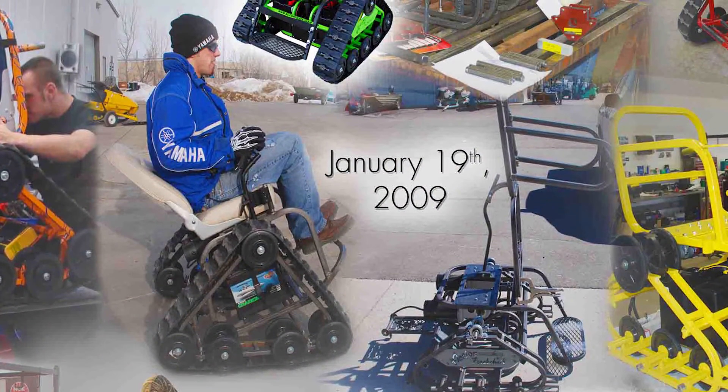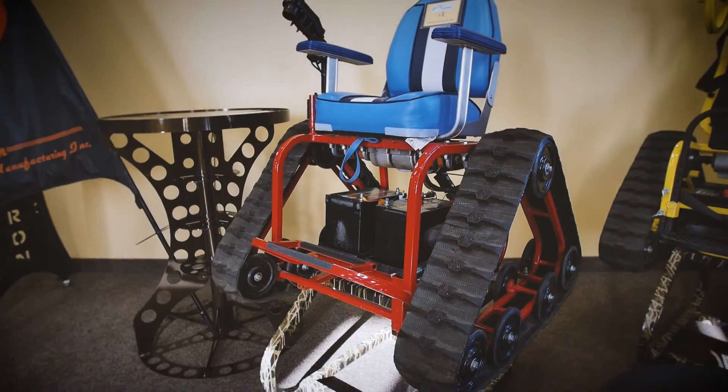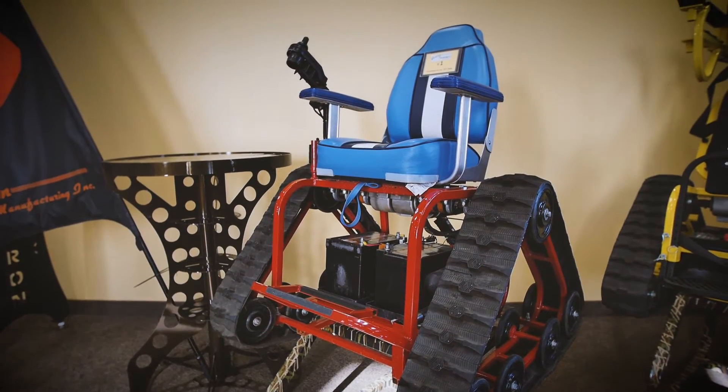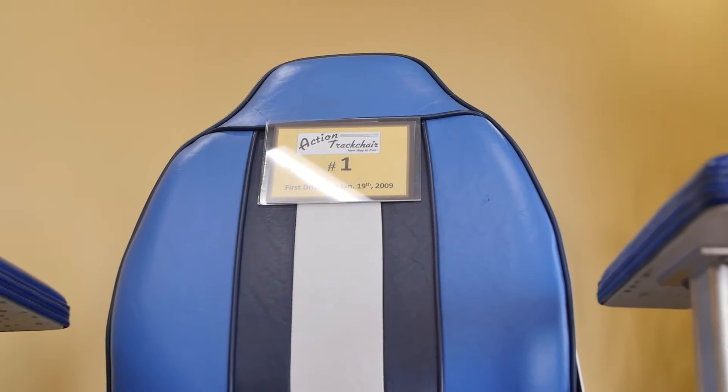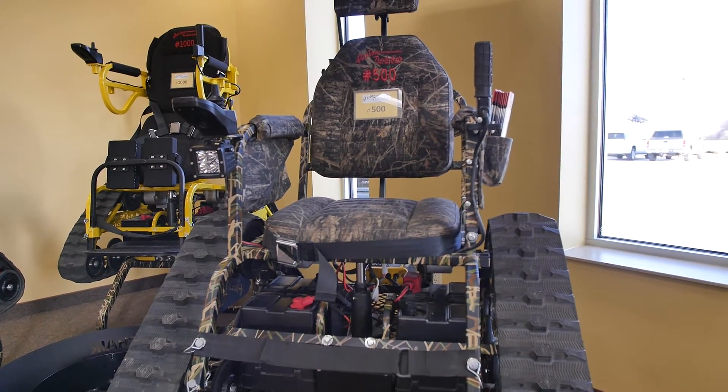In January 2009 is when we drove the first chair — I think it's sitting behind me, the blue one with the boat seat — not knowing what chair number two would look like or when it would happen. And we kept our 500th chair, which was quite a milestone for us.